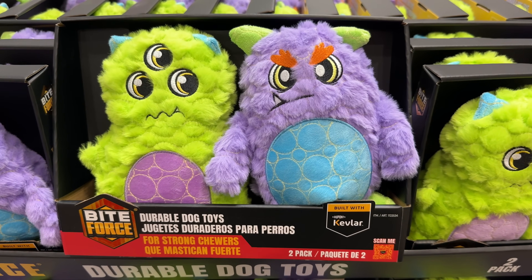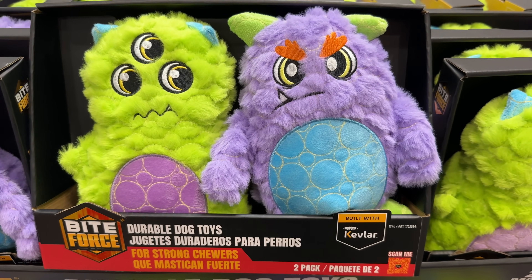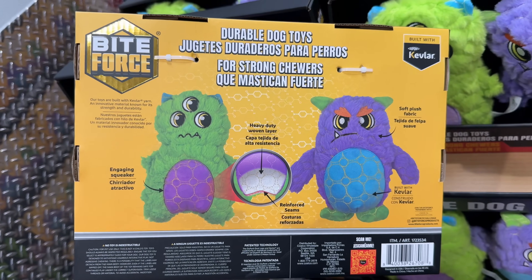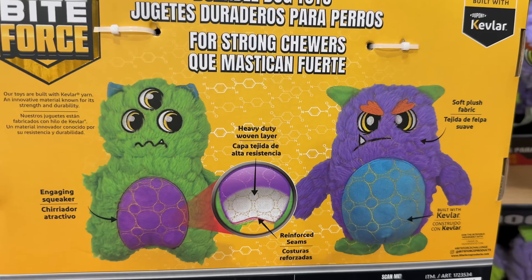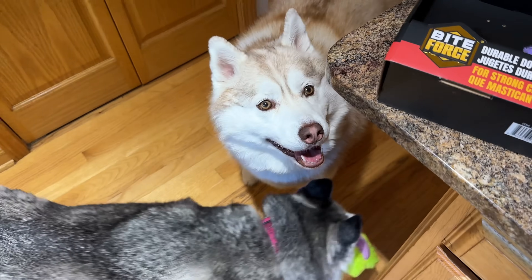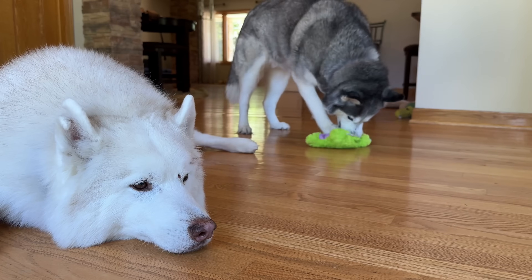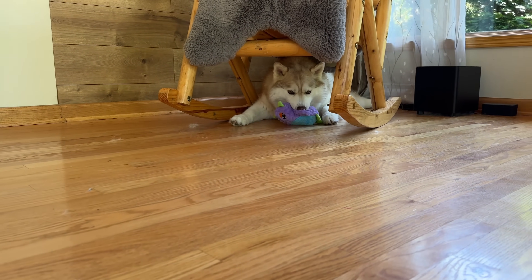I get so excited to see new dog toys at Costco because I know my pups are going to be so happy. This two-pack of bite force dog toys for $15 are funny looking but made with heavy-duty plush fabric, Kevlar yarn, and of course they squeak. If you watch my channel you know I have a few Huskies — my boy Huskies are not phased at all by toys but my girl Huskies absolutely love toys, especially squeaker toys. Aren't they so cute? It makes my day seeing them so happy. Thank you so much, Costco.